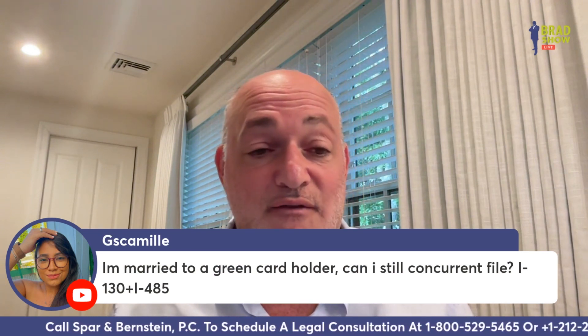Camille asks: I'm married to a green card holder — can I still concurrently file an I-130 and I-485? Only if you're in legal status.